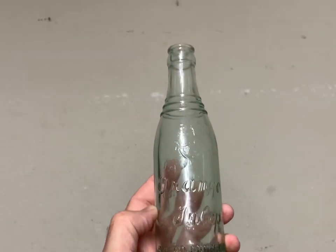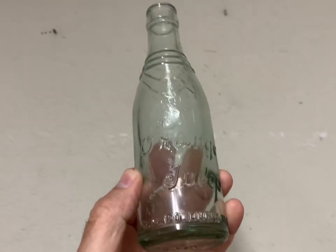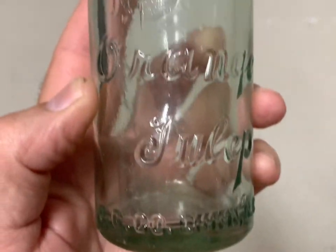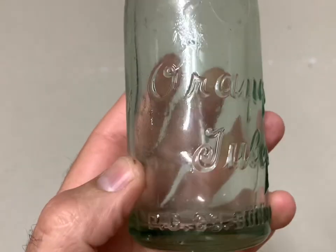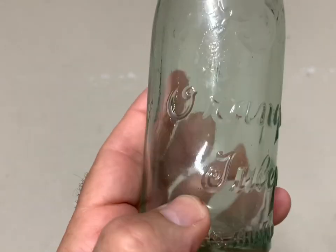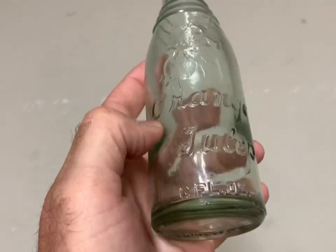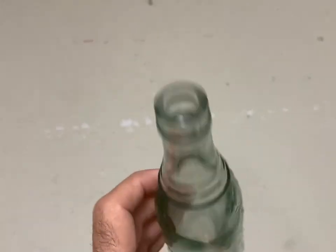This here was a rare bottle — it brought $300 plus shipping. I auctioned it at $299.99 and one person bid on it. It's a rare art deco bottle from Dunn, North Carolina. Pretty cool bottle.